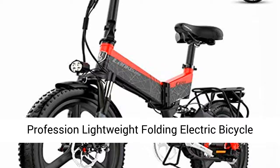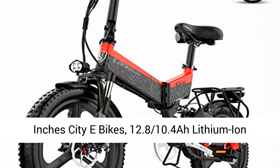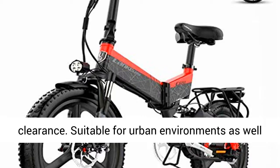Professional lightweight folding electric bicycle for adults. 48-inch removable high capacity 20-inch city e-bikes, with 12.8/10.4 Ah lithium ion battery. Inventory clearance.